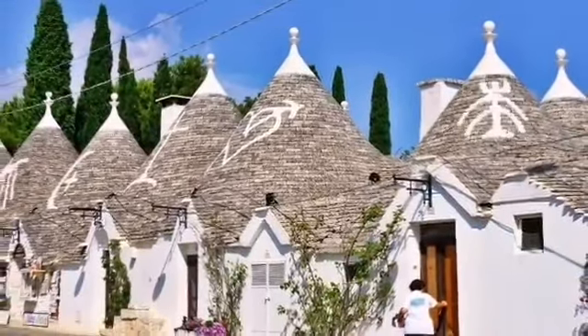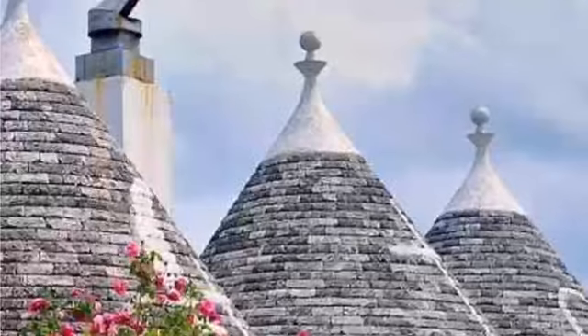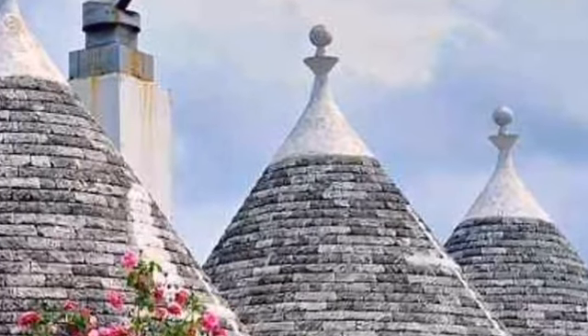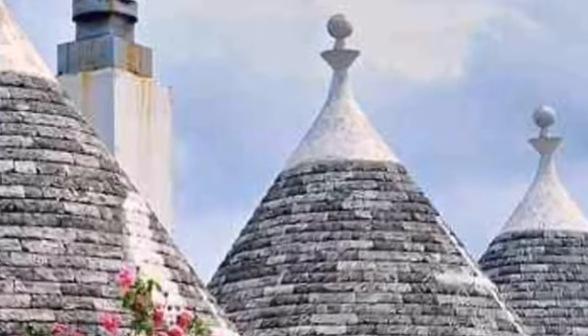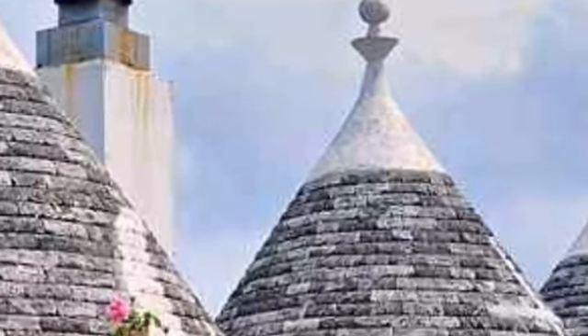The characteristic whitewashed, conical-roofed houses of the area make it an interesting day trip destination or a pleasant base for a few days, especially if you stay in a trullo of your very own. But what is a trullo? A trullo is a small dwelling built from the local limestone.